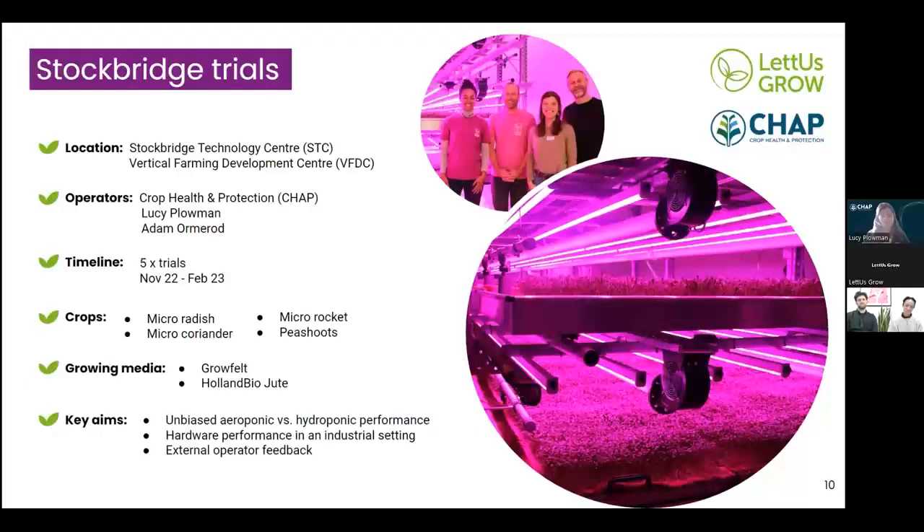The trials have been carried out within our Vertical Farming Development Centre at Stockbridge — a commercial-scale demonstrator vertical farm designed as a test bed for growers and researchers to trial technologies or processes at scale. The main operators have been myself at CHAP and Adam Ormrod at Stockbridge, who looks after novel growing systems on site. We carried out five trials in total with Let Us Grow, starting from November last year through to February of this year.